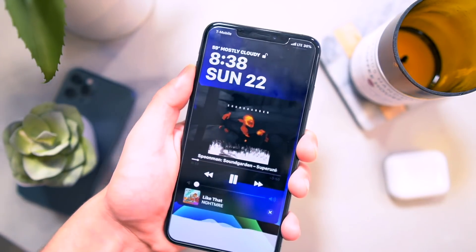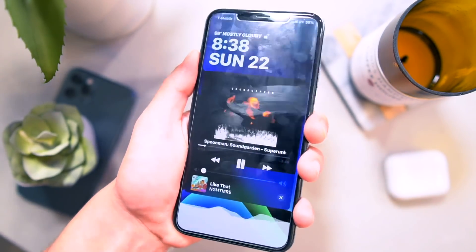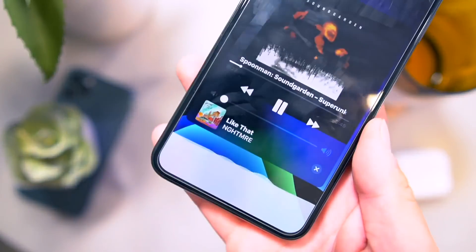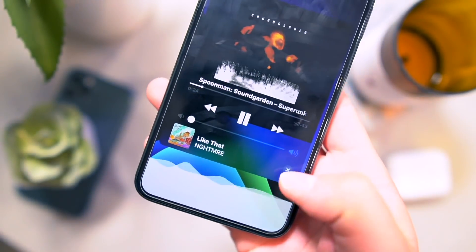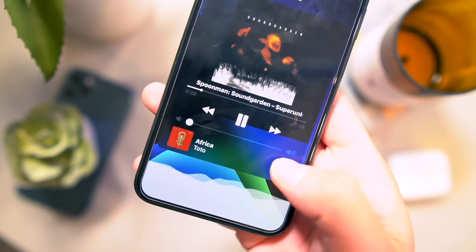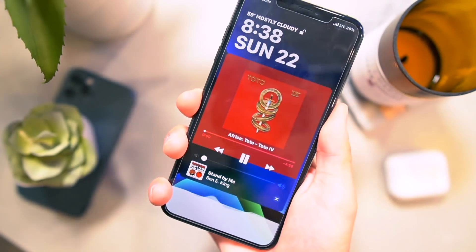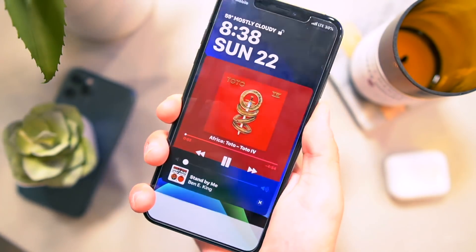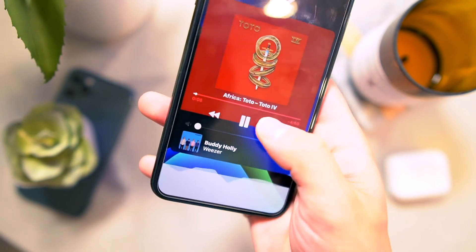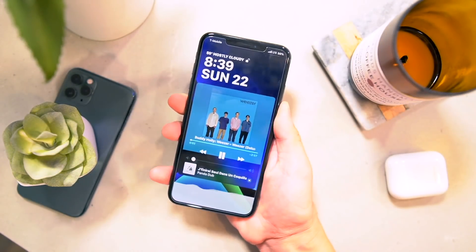We have some music related tweaks. I have Color Flow 4 going on right here. I really like the look of that lock screen music control. And then right below it, I have Next Up 2, where I can actually choose what song is coming up next. Once I'm happy with it, I can click Next and that song plays next. Super nice, super awesome controls right here on the lock screen.